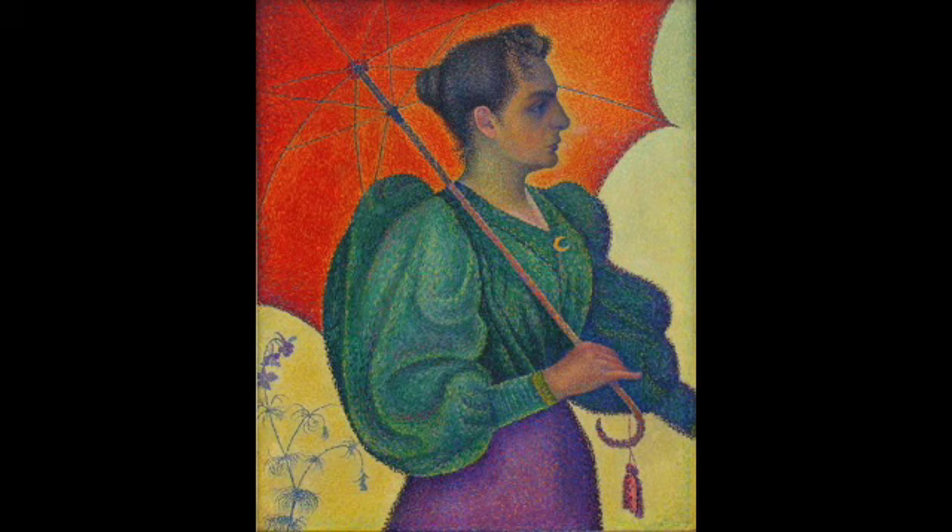If you look at this Signac painting here, you'll notice that if you go up close to it, many of the brush strokes are actually more pure colors. From a distance we see, for example, the umbrella — there are areas where it goes reddish into purple, and others where it comes more to orange and then into yellow.